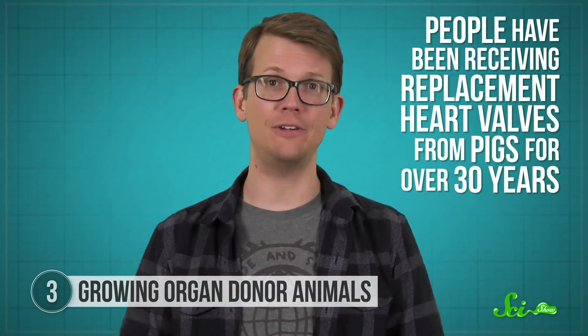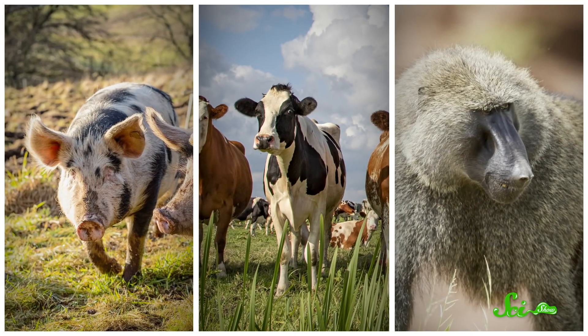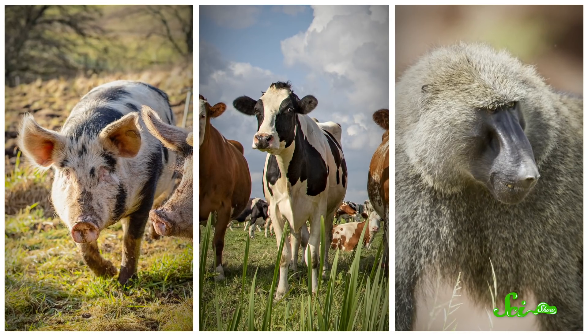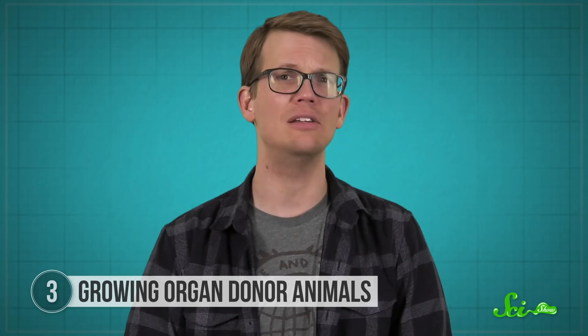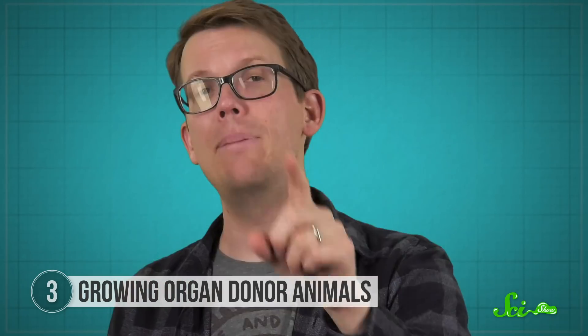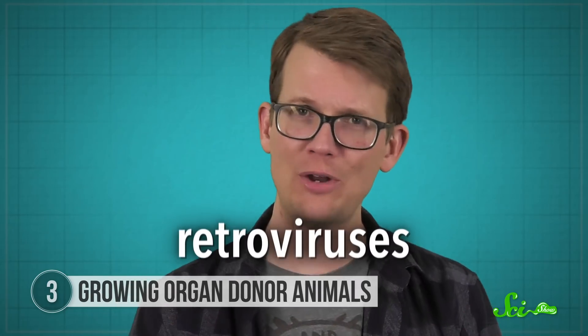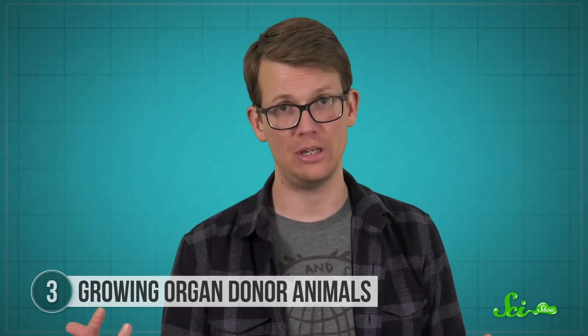It's not a new idea. People have been receiving replacement heart valves from pigs for over 30 years. In fact, any animal with organs of similar sizes and functions to human organs could hypothetically make a good donor — pigs, cows, and baboons are all in the running. But xenotransplantation is risky. For instance, numerous attempts to replace human kidneys with pig kidneys have ended with the immune system attacking the foreign organ. And the pig genome contains the DNA of retroviruses — viruses that insert themselves into their host's genome — which have been shown to spread into human cells in the lab, where they could cause cancer or immune system issues.